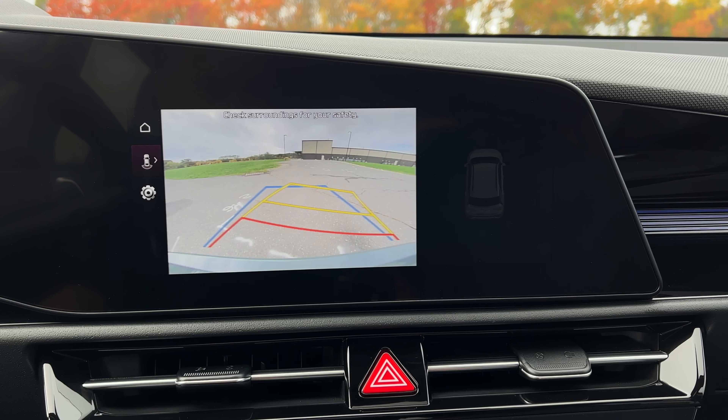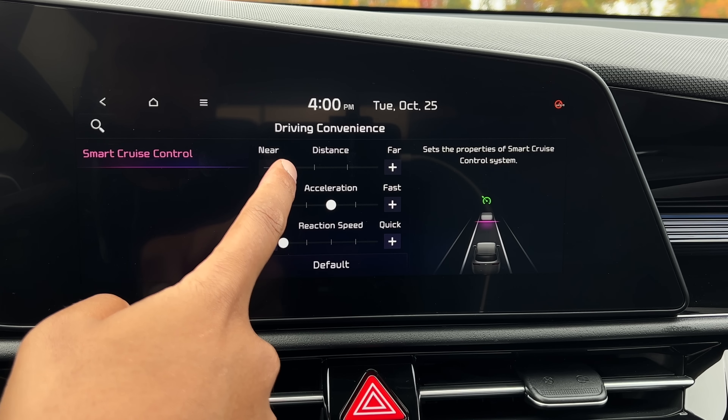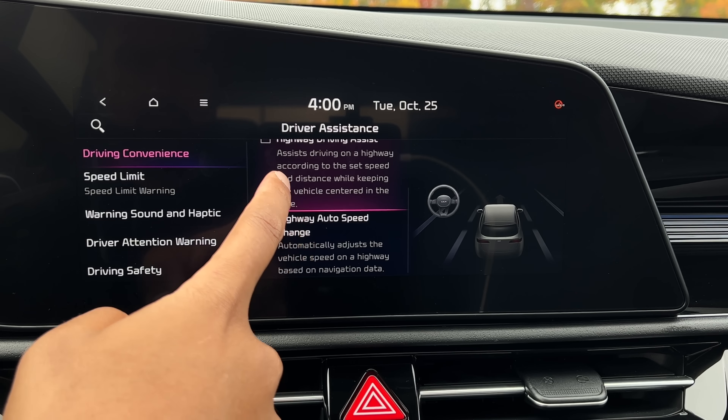Let's talk about driver assist tech. All trims of the Niro come standard with a rear-view camera, blind spot detection, lane keep assist, lane follow assist, rear cross traffic alert, high beam assist, and all the other assists that you'll need. If you go for the EX trim and above, you'll get adaptive cruise control and highway driving assist. I did notice that you are missing smart park or remote parking assist, but that's not a big deal. The gauge cluster is kind of digital — it looks pretty cool, is very informative, and changes colors when you switch between the two drive modes, Eco and Sport.